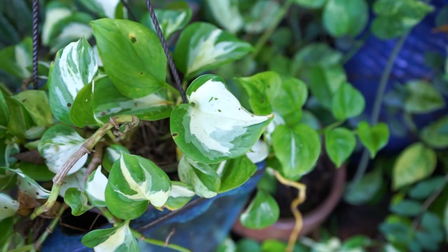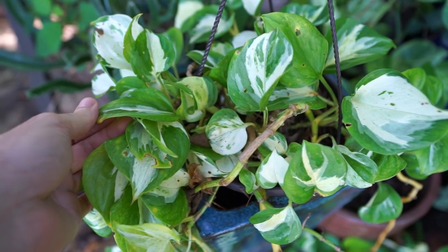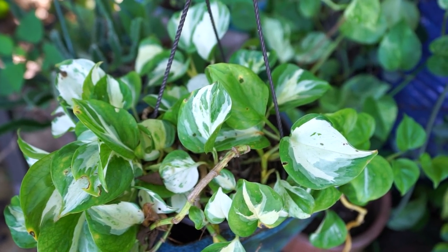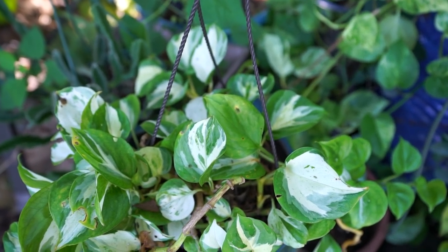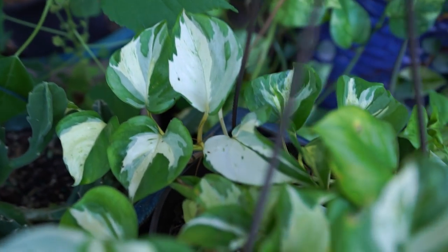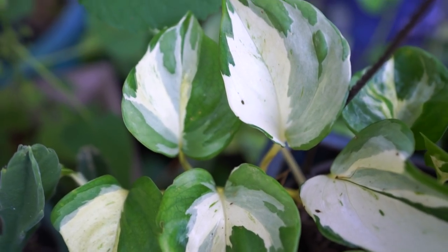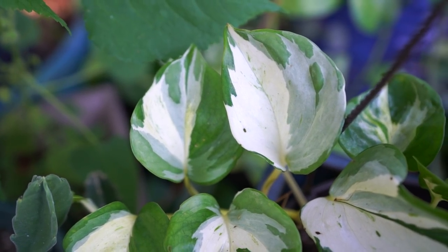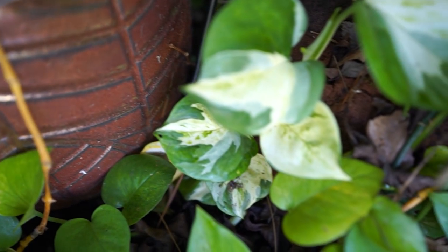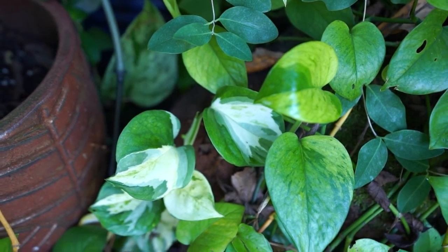The Manjula is one of my favorite pothos. The variegation on it is just stunning — the leaves are a little bit more stout and stiff. I don't see it offered for sale very often, which I don't understand. Pearls and Jade has become a very popular one with a similar appearance to the Manjula, but the Manjula is more glossy and the variegation on it is way better. I have all kinds of pothos creeping and crawling and growing over the rocks over here. They seem happy.